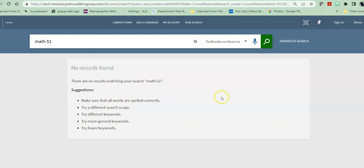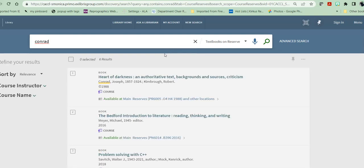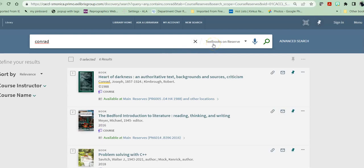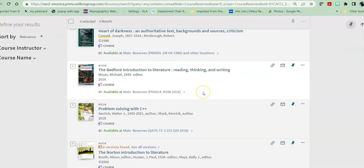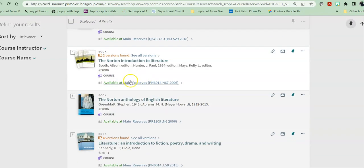At this point, the student will say maybe I need to check and make sure that I've got the right number, or I need to go talk to my instructor and ask the instructor to put it on reserve. If you're doing this for another class — say, for example, I'm in an English class and I have something by William Conrad that my English professor wants me to look for — because I am looking only for textbooks on reserve, when I look up that author's name, everything that I find will only be those books on reserve that include that name.